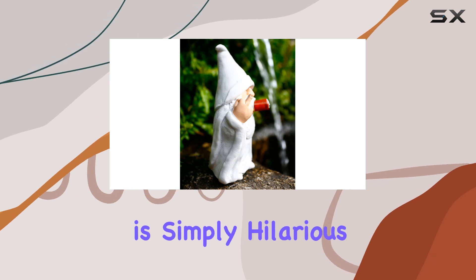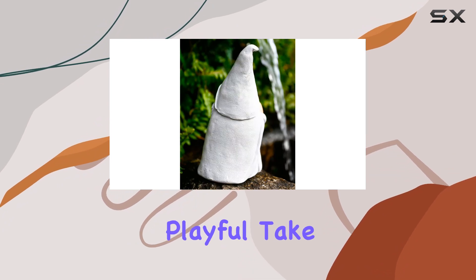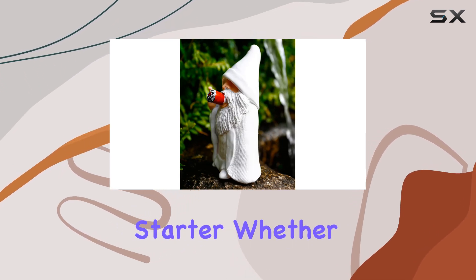The design of this gnome is simply hilarious. With its cheeky middle finger gesture and a pipe in its mouth, it's a playful take on the traditional garden gnome. The expression on its face is mischievous yet endearing, making it a great conversation starter.